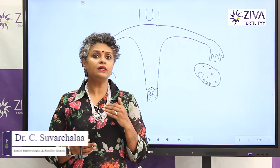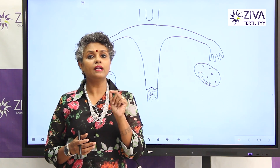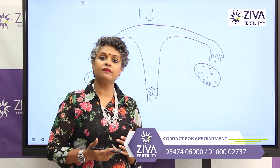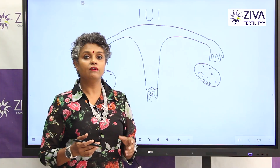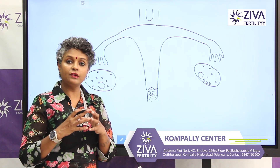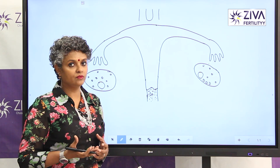In IUI, we try to give a little more dose from outside so that we grow one or two eggs for a better success rate. These hormones are given in the form of injectables or oral medications. When you take this, eggs start to grow but only one or two become dominant, become big and mature, and for them to ovulate also, injections are given. This is called as a trigger.